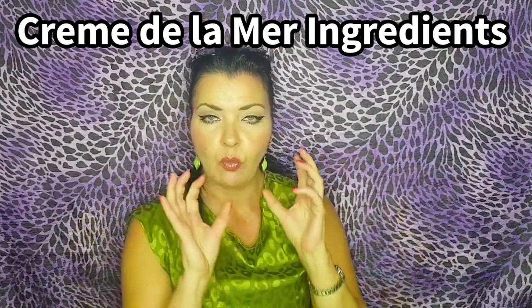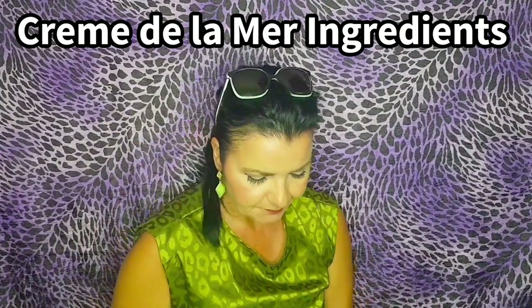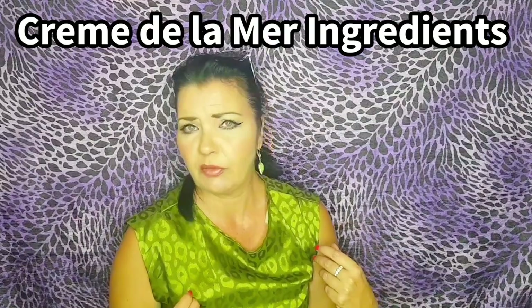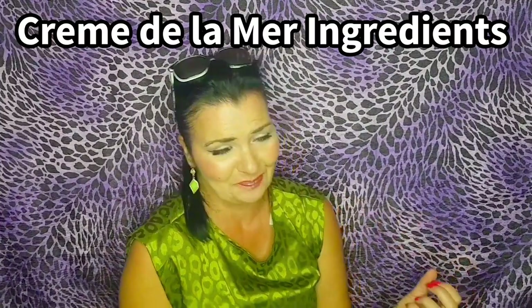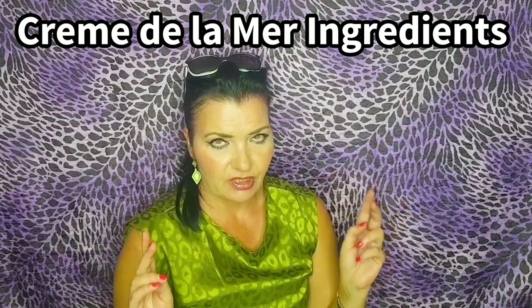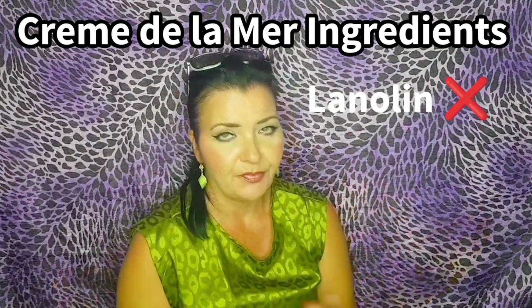You will see the similarities once I go into Crepe Repair ingredients. But first, yes, we have some fantastic ingredients in Crème de la Mer — but we also have a couple that are not so good at all. Mineral oil is a very cheap ingredient that I stay away from, especially for such an expensive cream. Another key ingredient I would not put on my face is lanolin. Lanolin is derived from sheep's wool and is extremely comedogenic, meaning it blocks your pores.